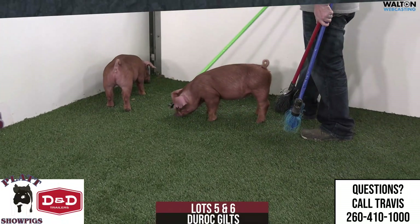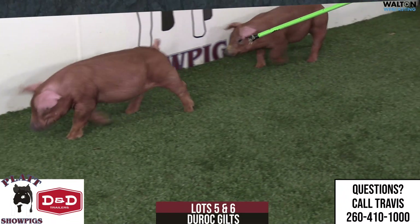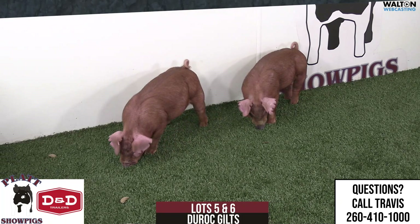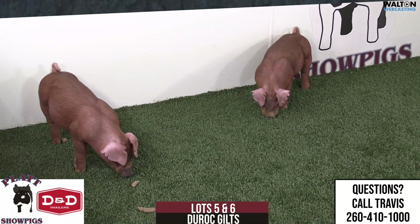So just want to be transparent with people — they'd be tremendous kind of sows, be awesome jackpot hogs. You want to show them as the influence, or show them as market hogs. There's still a lot of options with them, but I want to be transparent with people. Both gilts are short on their right side.